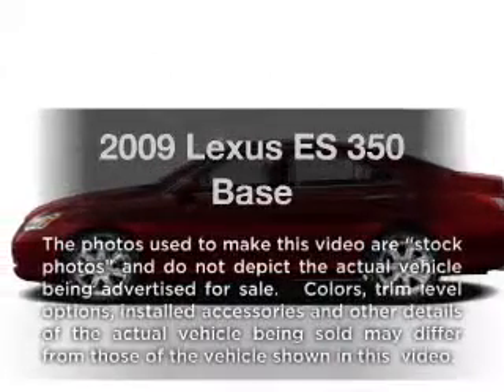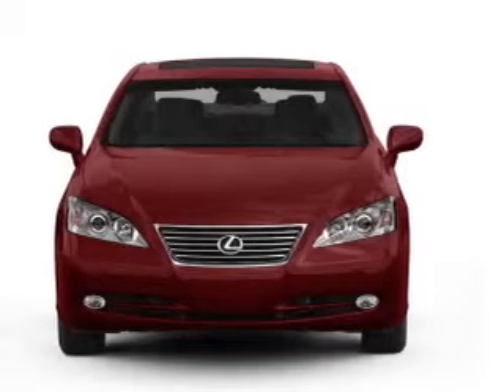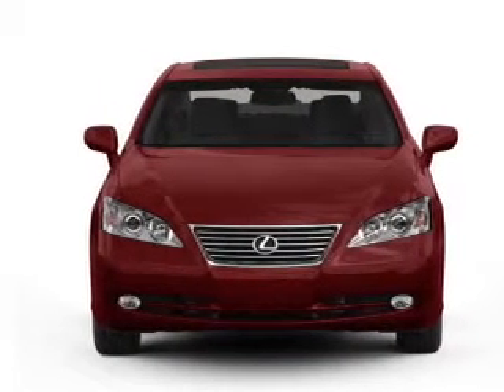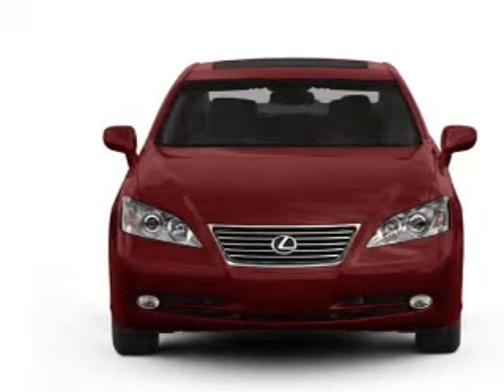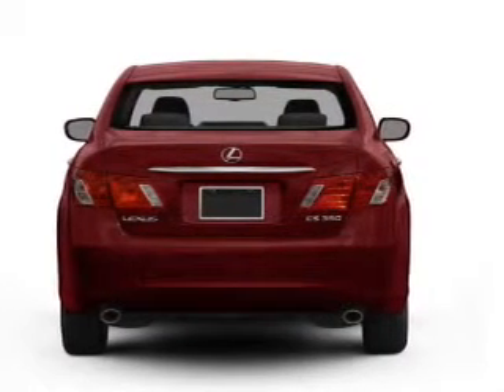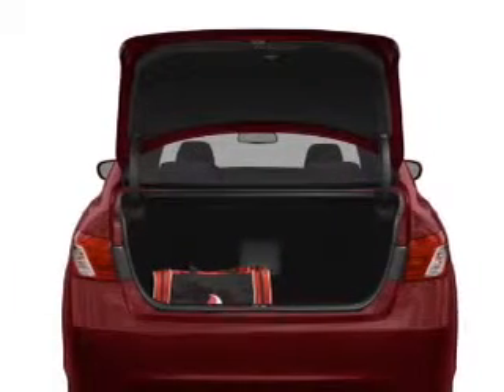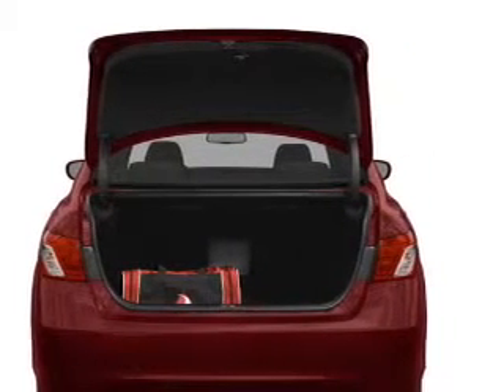Imagine yourself in this 2009 Lexus ES350. Travel the roads in style and comfort in this great vehicle. With a solid 6-cylinder engine, the powertrain includes front-wheel drive, driven by a 6-speed automatic transmission. The anti-lock braking system will help deliver you safely to your destination.